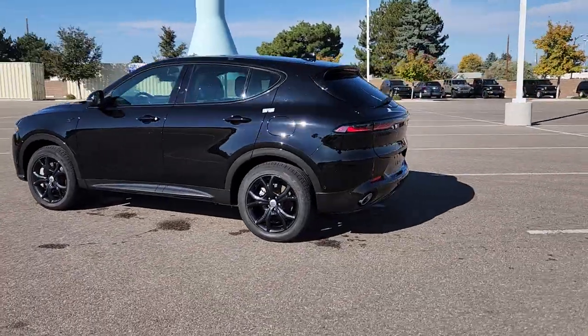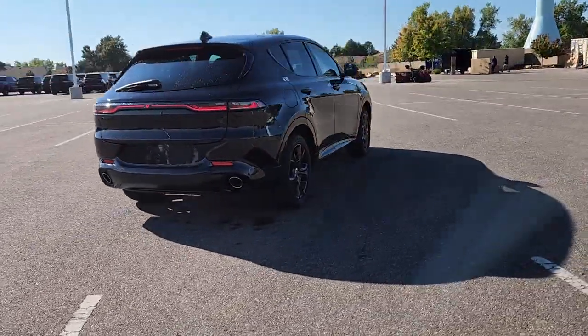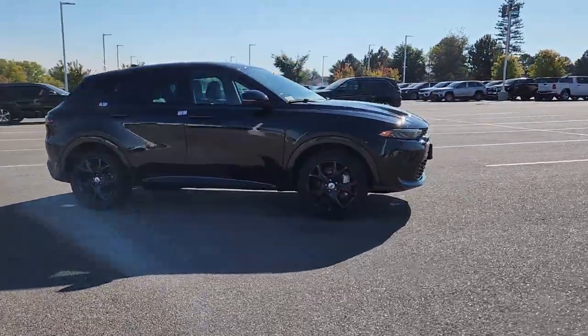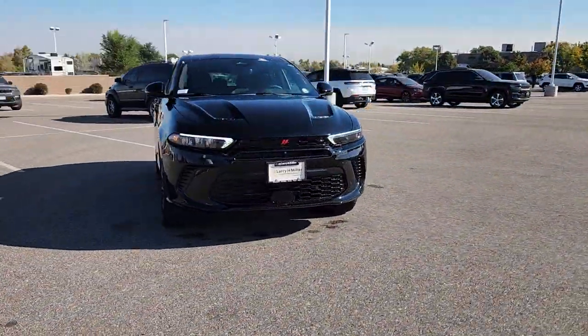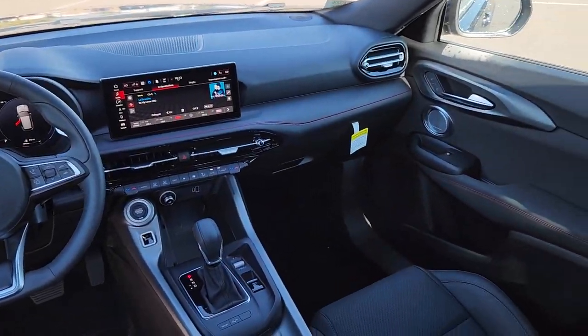Go home happy with the 2024 Dodge Hornet. Here's a potently powerful Hornet that's engineered to combine exuberant performance with everyday practicality. Smooth riding, loaded with desirable infotainment and driver assist features, stylish and convenient. It transforms and transcends with a ferocious spirit.